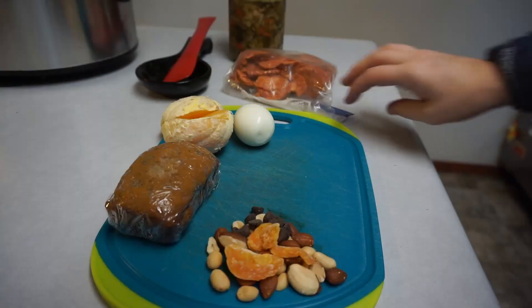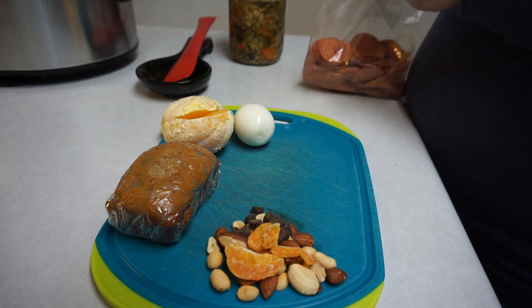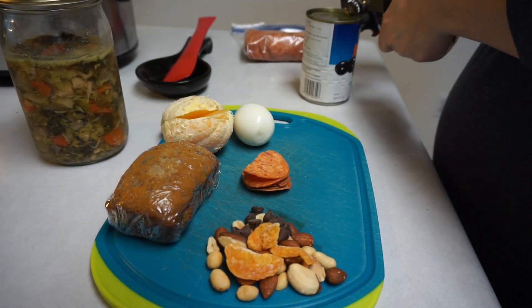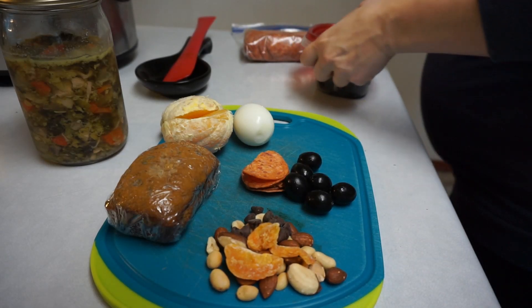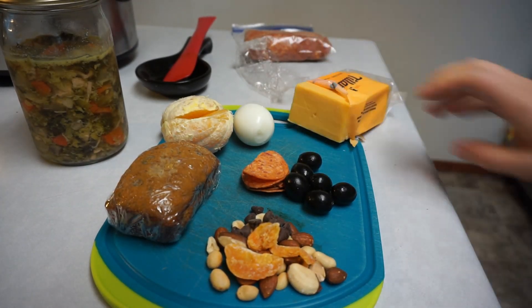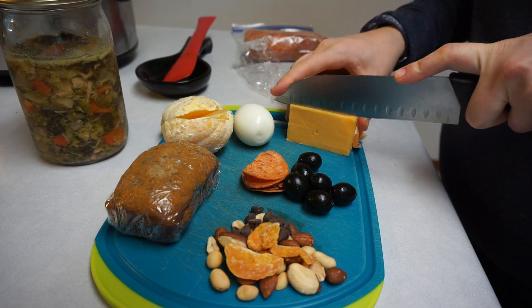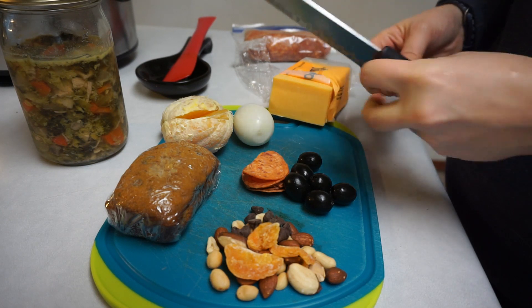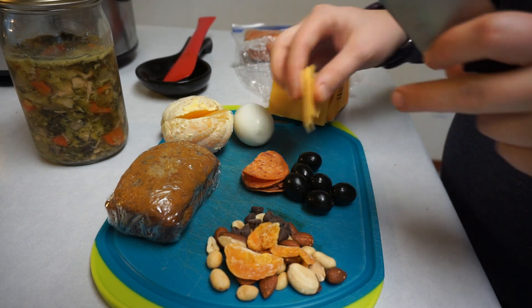My husband works a manual labor type job, so I like to make sure that he has some hearty snacks. Like I said, I do the trail mix, and then the other thing that I do is just some olives, meat, and cheese — so that's what I'm gonna prep now. I'm just gonna put that right next to the trail mix. This is just cheddar — sometimes it's goat cheese, sometimes it's Swiss cheese. It all kind of depends on what we have; right now we just have plain cheddar, so that's what he's getting.